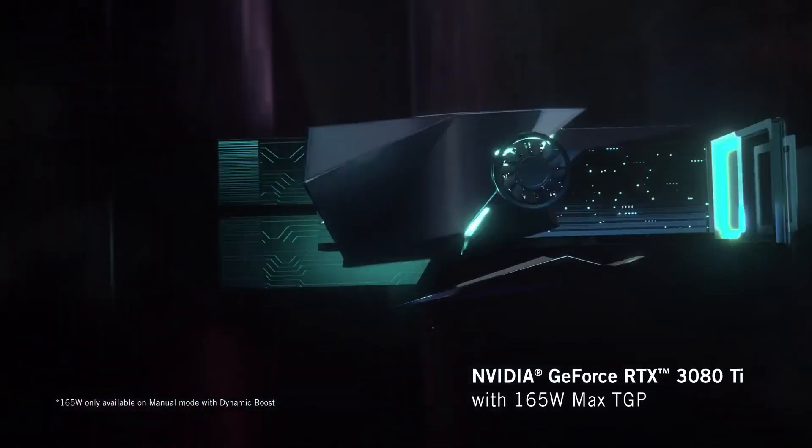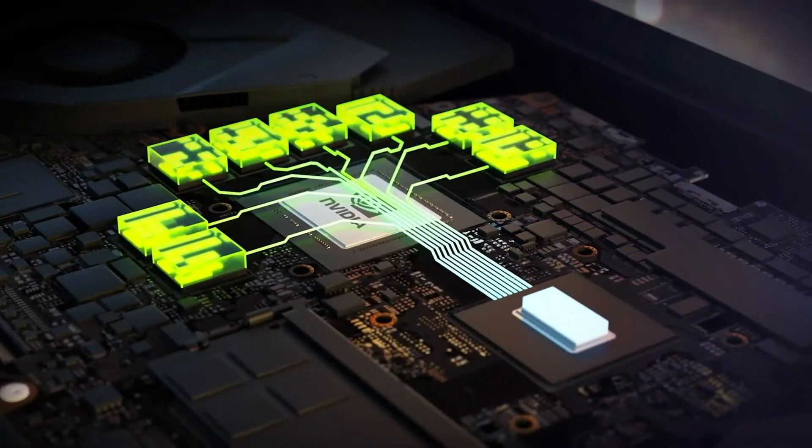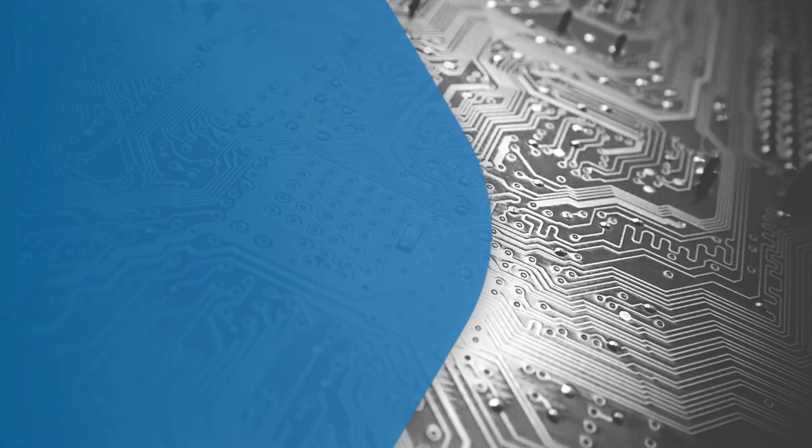You can check out the full range of 3070 Ti and 3080 Ti laptops by clicking the link below, where you can view the full range of 30 series laptops and find out more about the fourth generation Max-Q technologies. And why not tell us which has caught your eye in the comments?